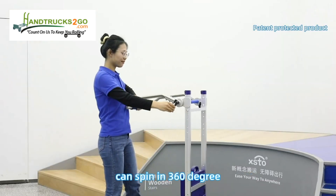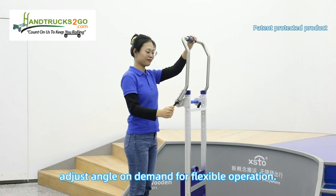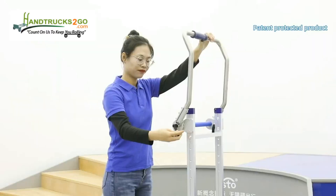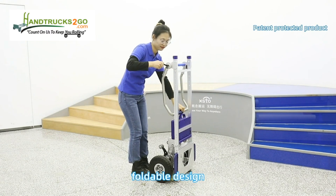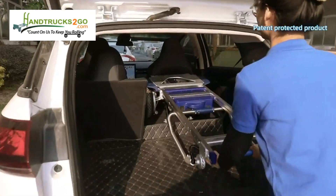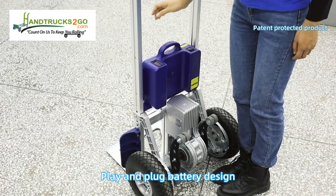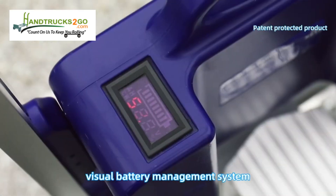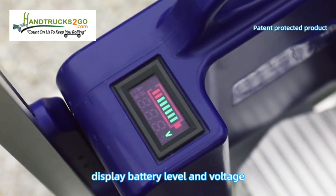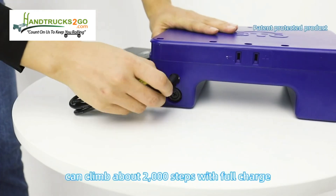The armrest can spin 360 degrees and adjust angle on demand for flexible operation. Foldable loading plate and retractable armrest — foldable design for space savings. Save your mind on storage and say goodbye to the burden of use with plug-and-play battery design.